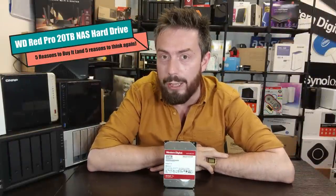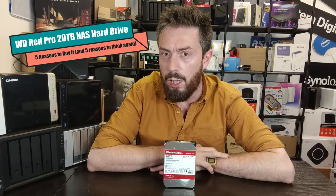Hello and welcome back. Today we are looking at the WD Red Pro 20TB drive. We've already done a full review earlier this week which covered everything from PC benchmarks to NAS testing, but today it's a before-you-buy — or should you buy — video. I'm going to give you five reasons why you should consider buying this big drive for your system and five reasons why you might want to give it a miss.